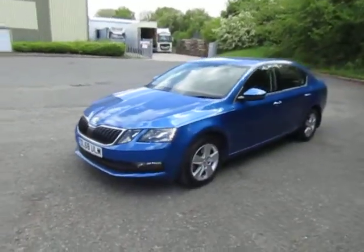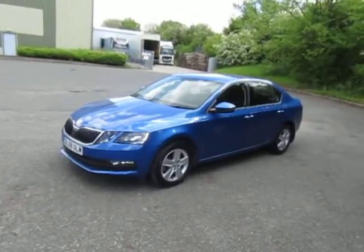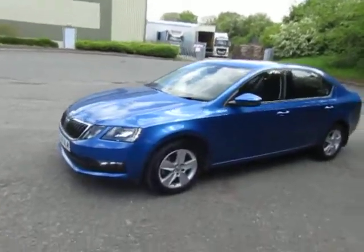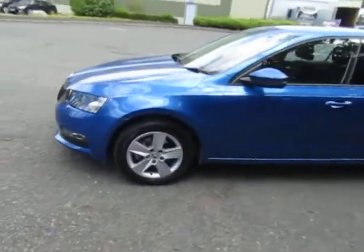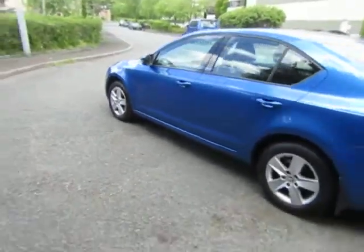It's covered less than 14,000 miles. Finished in the best colour that Skoda do — race blue. Comes with alloy wheels. Great looking family car.